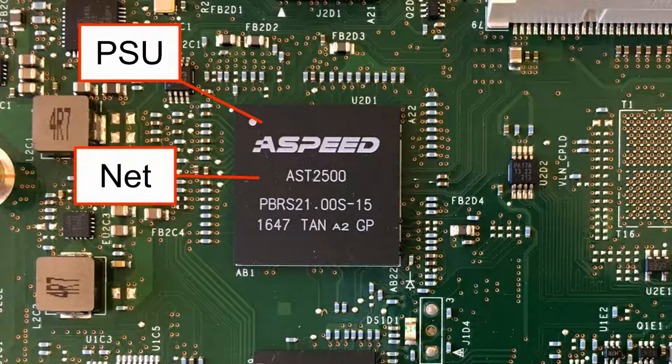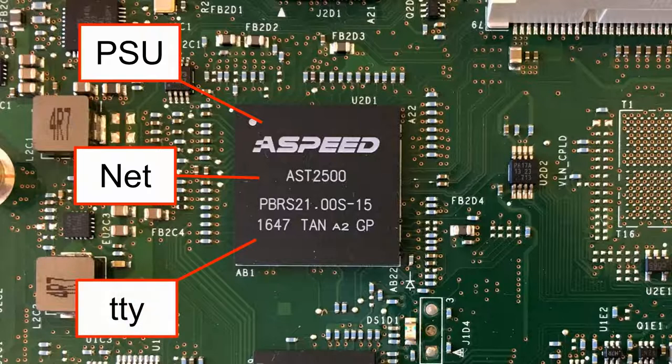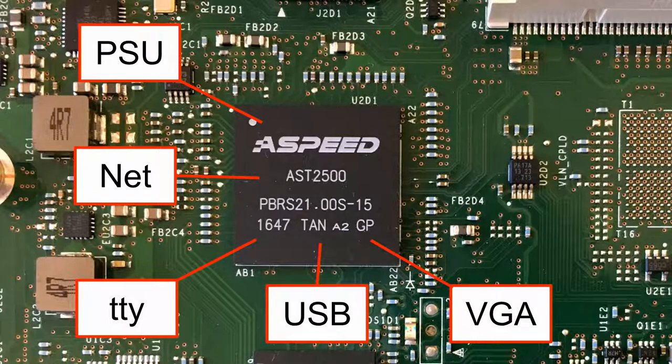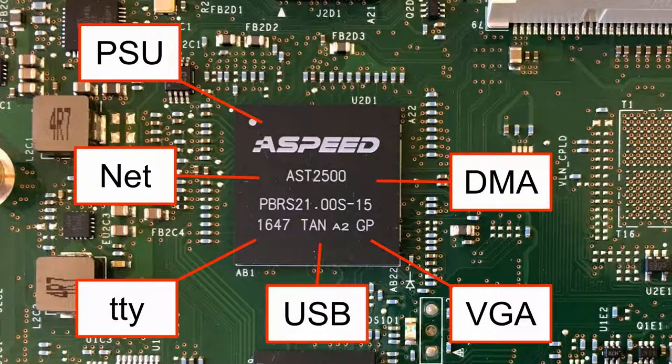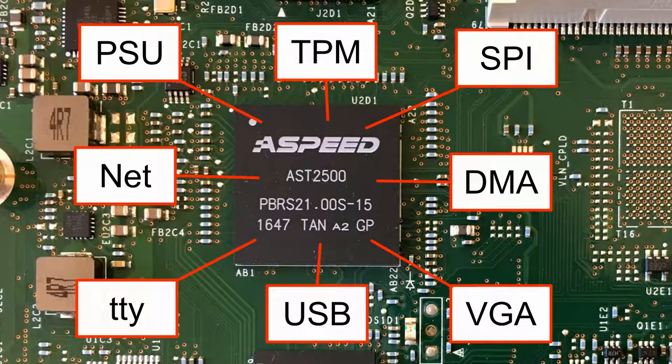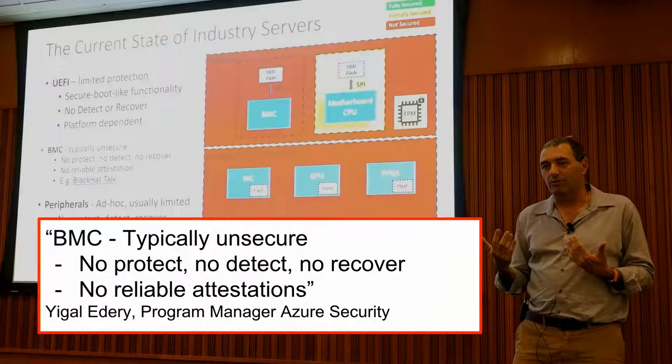Generally, we want to manage the BMC over the network, so it has its own network interface and can also share the network interface with the main system. There is also a serial port on the local network, often used to debug systems, as well as USB volume emulation for remote OS installation. We often have a remote KVM, so a VGA port. This chip is on the PCI bus, so it can do DMA. And it is very often attached to the SPI bus of the firmware, so it can modify the firmware. On some systems, it is even attached to the TPM — the security module.